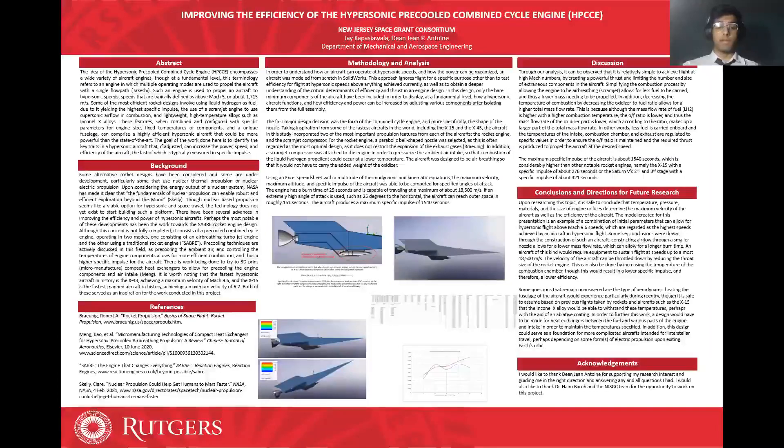This is the end of my presentation. Thank you for listening. I would like to thank Dean Jean Antoine for supporting my research interests and guiding me in the right direction and answering any and all questions I had. I would also like to thank Dr. Haim Baru and the New Jersey Space Grant Consortium team for the opportunity to work on this project. Thank you.